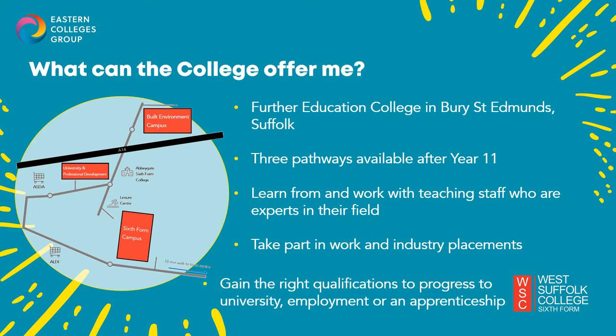Studying here you'll get the chance to learn from and work with teachers — or what we call course directors — who are professionals in their industry. These are staff who have years of experience within their chosen subject area, many of which are still working within their field. We also offer work and industry placements as part of your course, which is like work experience, giving you the chance to put what you are learning in the classroom, workshop, studio and lab into practice. And once you've completed your course, you will have the right qualifications to progress onto higher education, study for a degree at university, go into employment, or apply for an apprenticeship.